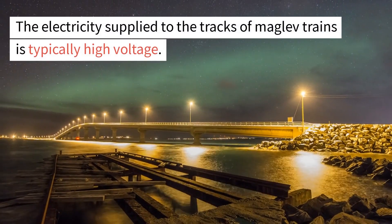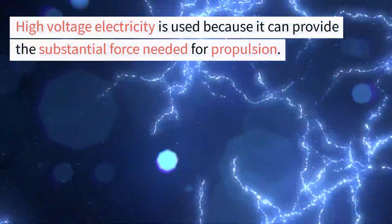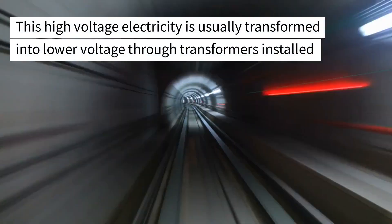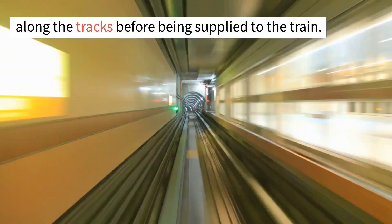The electricity supplied to the tracks of maglev trains is typically high voltage. High voltage electricity is used because it can provide the substantial force needed for propulsion. This high voltage electricity is usually transformed into lower voltage through transformers installed along the tracks before being supplied to the train.